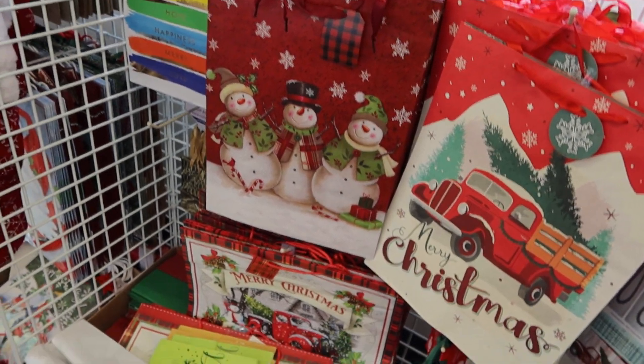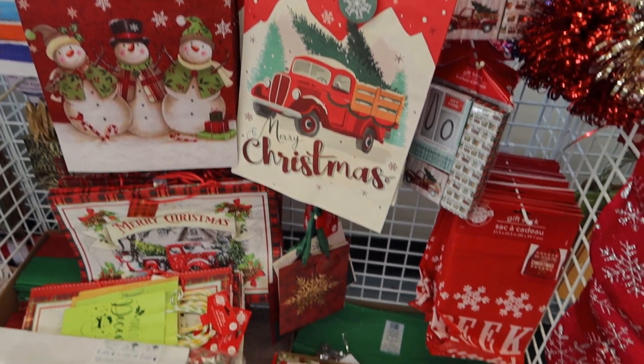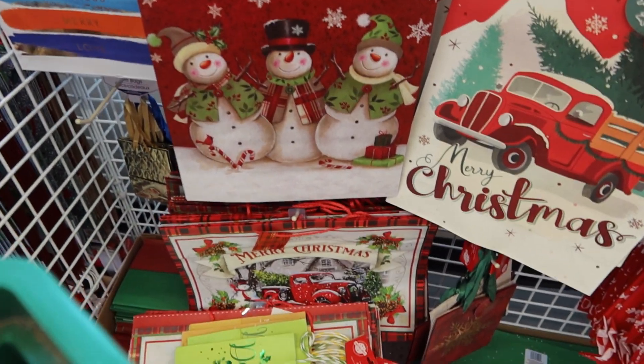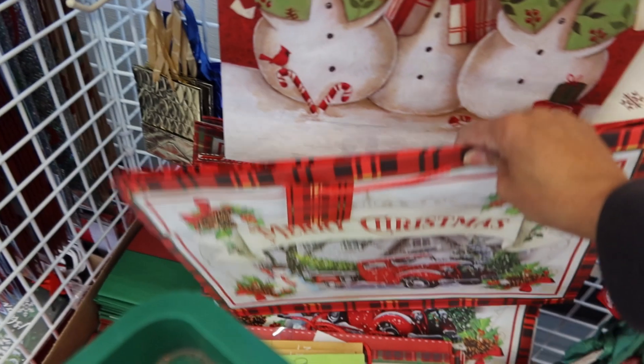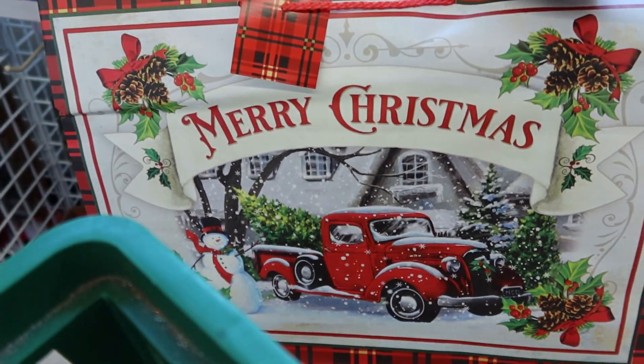They've got lots of bags. I was looking for some of the gift boxes but I don't see them. I do like that bag though.